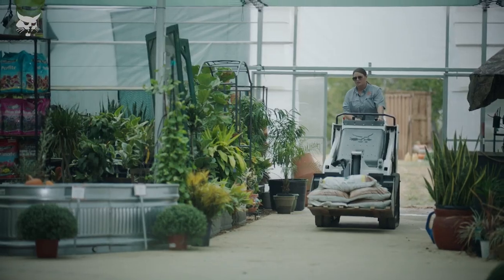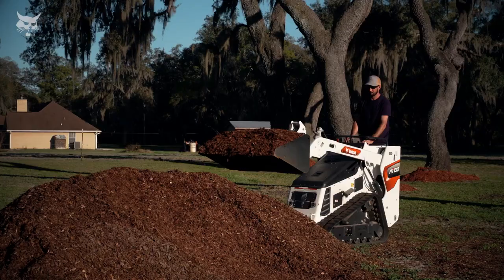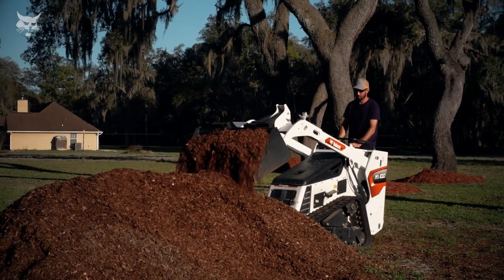With its impressive 1,000 pound rated operating capacity, powerful breakout forces and impressive lift height, you're on track to handle almost anything.